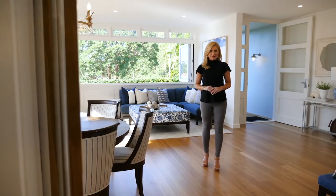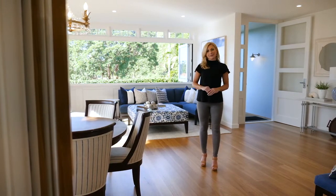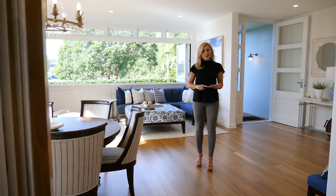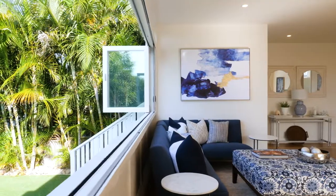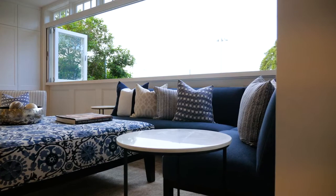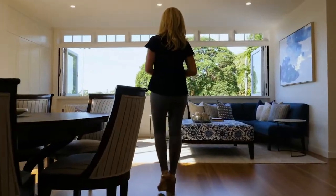Welcome to 27 Waratah Street Freshwater. From the minute you walk into this property it hits you with the wow factor — design, location, privacy, plenty of space, plenty of light. It really is a fantastic home and one I could see myself living in.